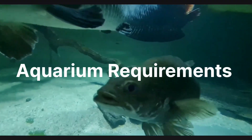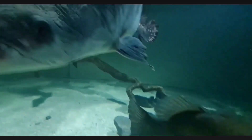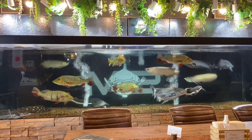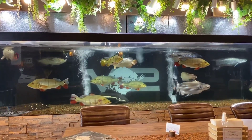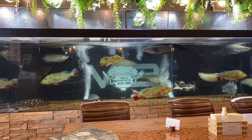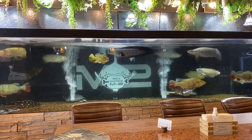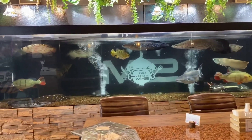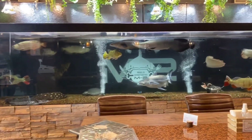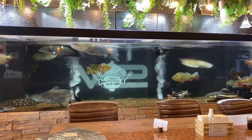Keeping Arapaima requires a large and well-equipped aquarium. A tank with a minimum capacity of 1000 gallons is recommended to accommodate their size and swimming needs. Ensure the tank has ample hiding spots with driftwood, rock, and artificial plants, creating an environment resembling their natural habitat.